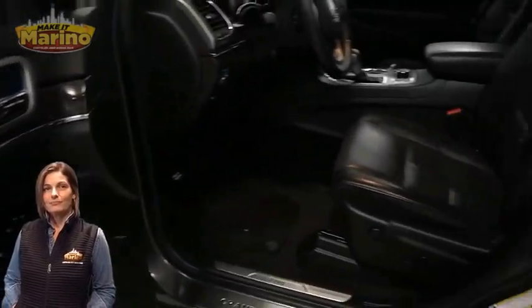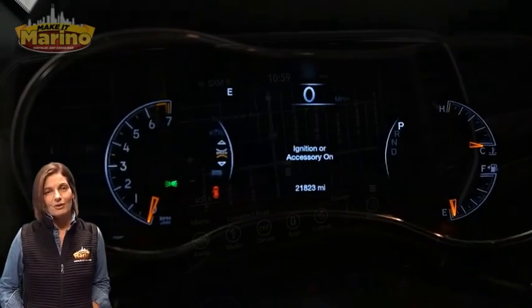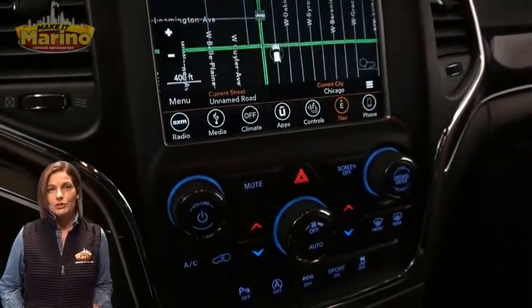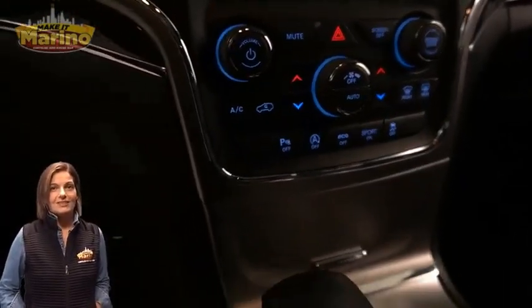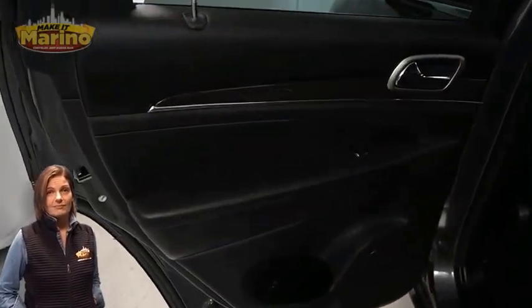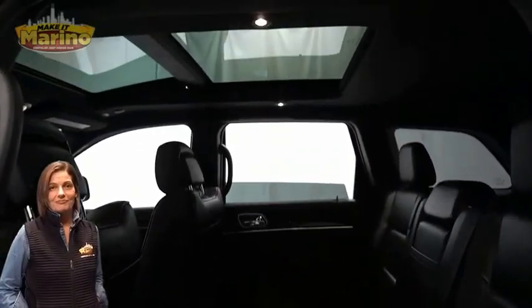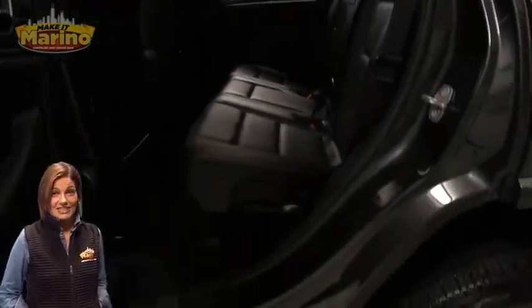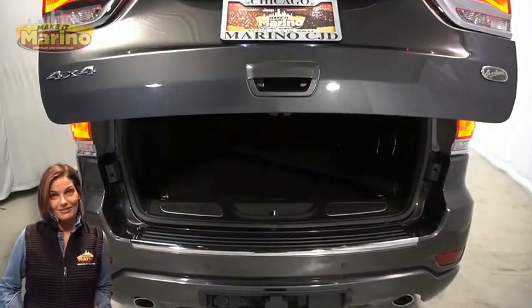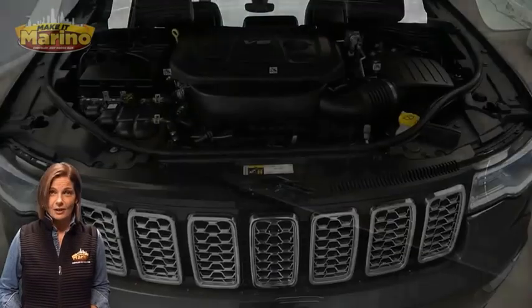Features include an 8.4-inch touchscreen navigation, rear backup camera, dual zone temperature controls, select terrain system, heated second row seating, dual pane panoramic sunroof, power liftgate, and a 3.6-liter V6 engine, and so much more. For additional details visit us at marinoCJD.com, stock number PS6098.